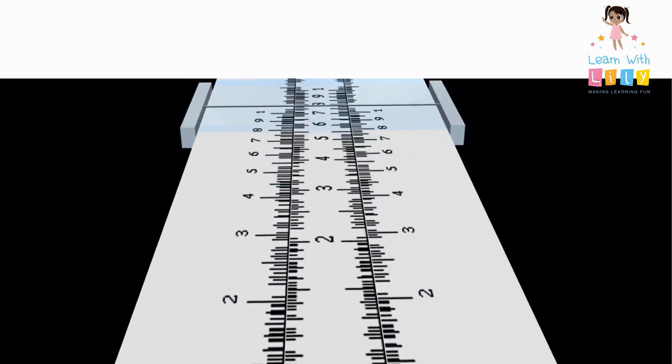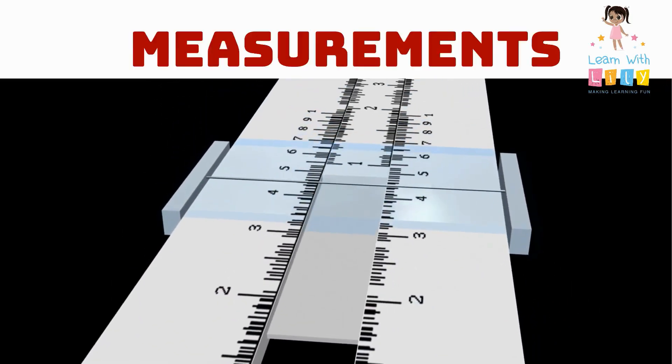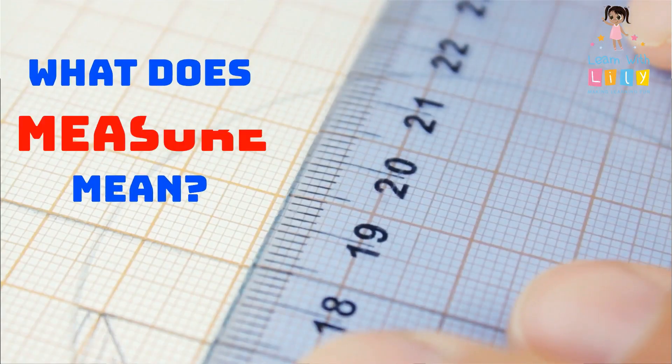Hey kids, welcome to another episode of Learn with Lily! Today we're going to learn about measurements.